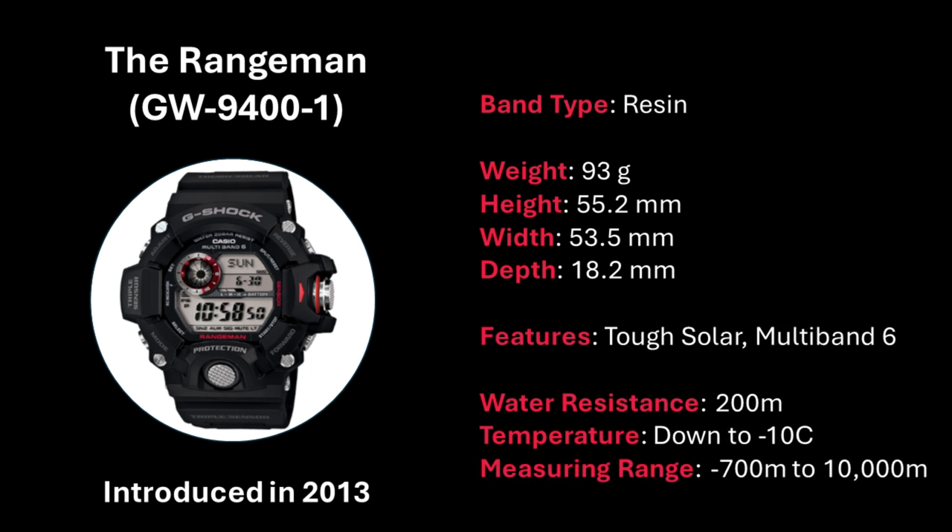The watch also sports the features we love, including tough solar and multi-band 6, with mud resistance and water resistance down to 200 meters. On the topic of resistance, this watch is really built for harsh conditions, with a temperature range down to minus 10 degrees Celsius and a measuring range from minus 700 meters to 10,000 meters in altitude. And for all of those features I'll probably never, ever use — the G-Shock Rangeman was certainly no slouch in the looks department either.